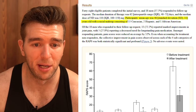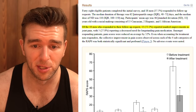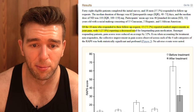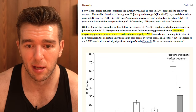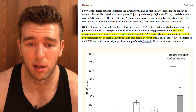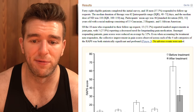Participants' mean age was 46 years old, with a racial makeup of 15 Caucasian, 2 Hispanic, and 1 African American. Of the 18 men who responded to follow-up, 13 - 72.2 percent - reported marked improvements in joint pain, with 5 of them - 27.8 percent - reporting a decreased need for long-standing pain medication. Among responding patients, pain scores were reduced on average by 52 percent.